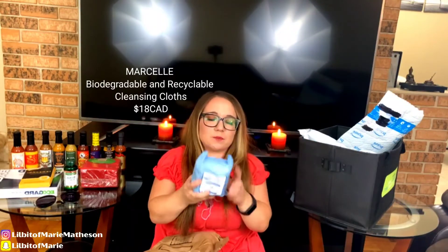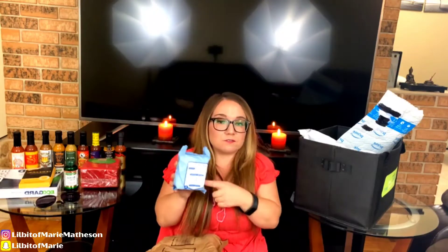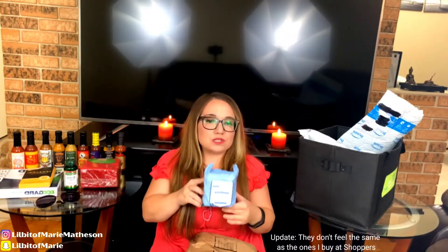Marcelle makeup removing wipes. I've been out of them for a little while — I usually buy these at Shoppers, but when I went they were completely out of them. They were more expensive on Amazon than I would have bought them at Shoppers, but they also come with more. This was 40 different face wipes for $18, which is more than I've ever spent on face wipes, but when I use them I rip them in half most of the time.